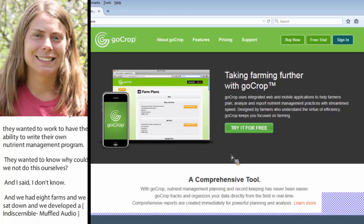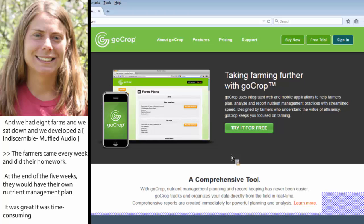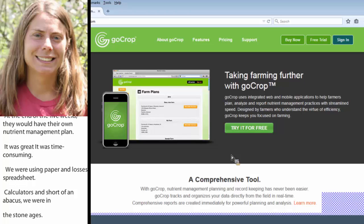It was great, but very time-consuming because we were essentially using papers, lots of different spreadsheets, little calculators — short of an abacus, we were pretty much in the Stone Ages. We didn't have to worry about any kind of software, but we quickly found that Excel was not going to meet the diverse needs of farms in our state, or probably any state.